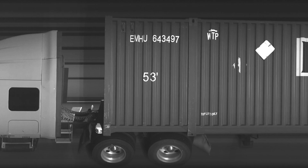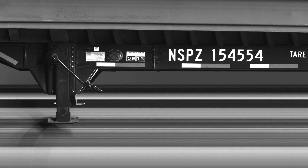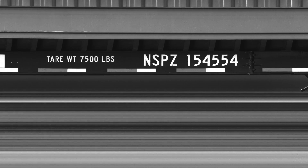The Envision portal produces crisp, high-resolution images that can be used for remote inspection, equipment auditing, and damage reconciliation.